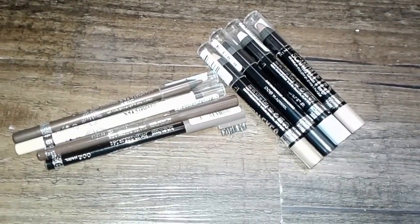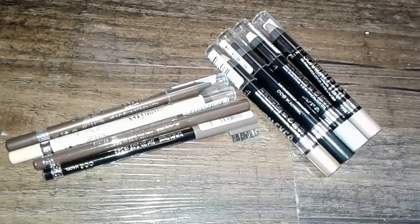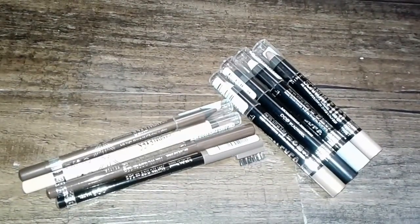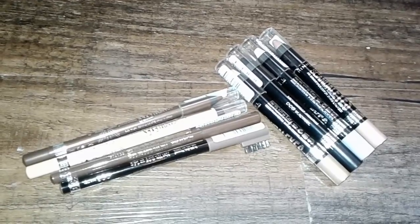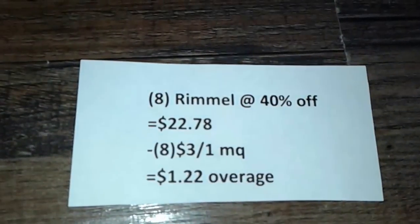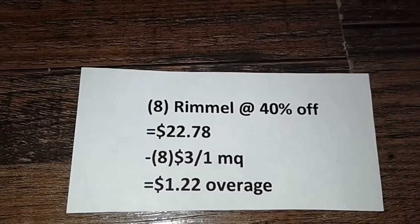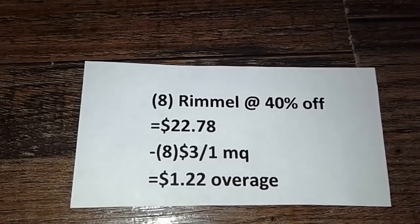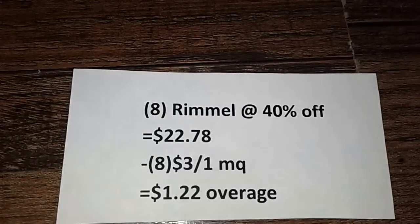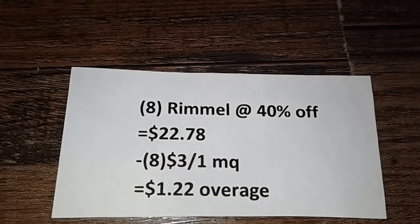I decided to take advantage of the Rimmel deal going on right now. All Rimmel cosmetics are 40% off. These items are around $4.69 regular price, so 40% off made them between $2.81 and $2.87. We get overage with the coupon. I got eight of them and I'll note that the coupon does beep — the first time only five or six of them scanned, and the second time only three scanned. All eight came up to $22.78. I used eight $3 off one manufacturer coupons which gave me $1.22 in overage. No ECBs back, but the overage went towards my other items.